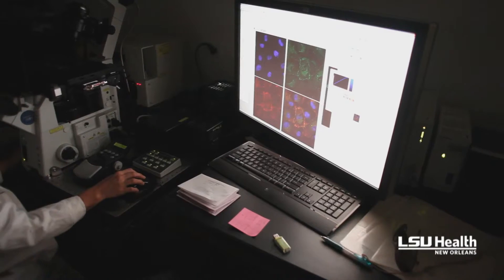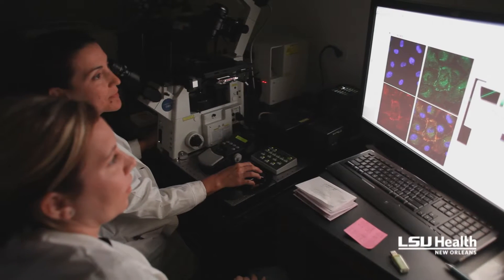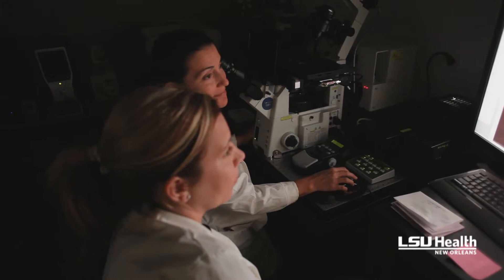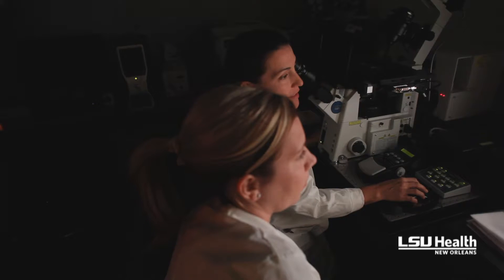Right now here at LSU, we are running a complex clinical trial from the National Cancer Institute where lung cancer patients are screened, and depending on the specific gene mutations that they have, they are assigned to a specific treatment that targets the gene that is mutated in those cases.